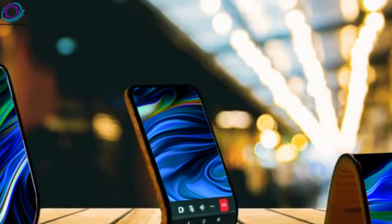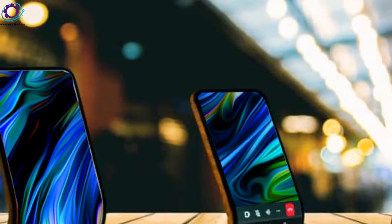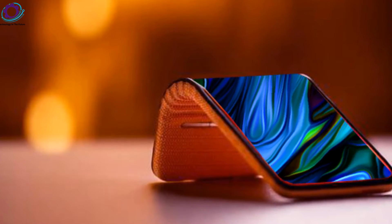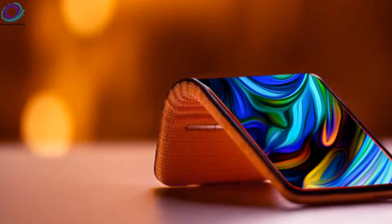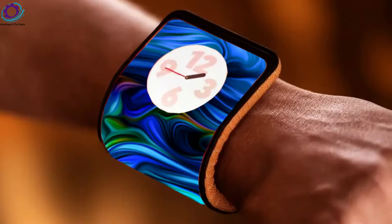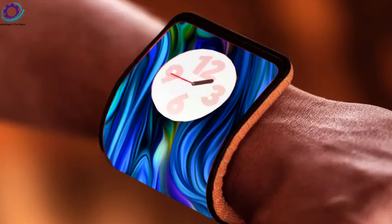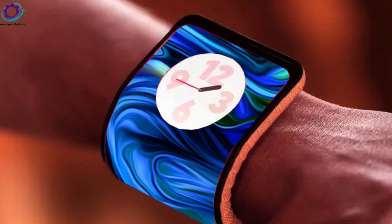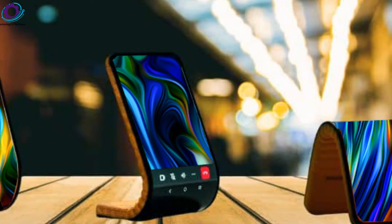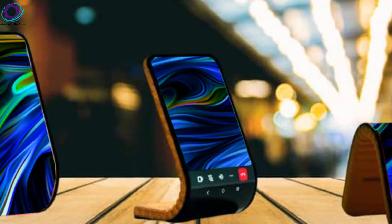Motorola unveiled its new adaptive display concept at Lenovo Tech World 2023. This conceptual device features a full pOLED-plus-poly display that can be bent and shaped into different forms depending on users' needs, from a standard flat Android phone experience to a wrist-worn experience or several stand modes.